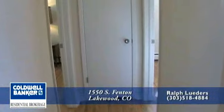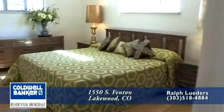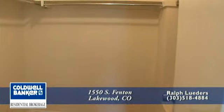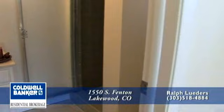Heading down the hallway, we come to the master bedroom, large enough to accommodate king-size furniture. The master bedroom has two closets, one of which is a large walk-in closet with a laundry chute to the basement. It also has a three-quarter bath.